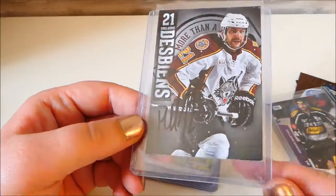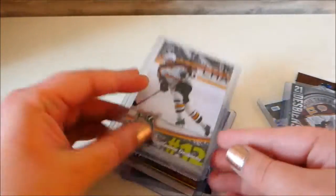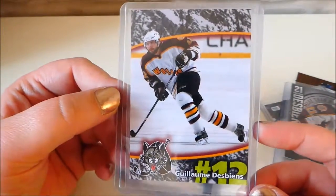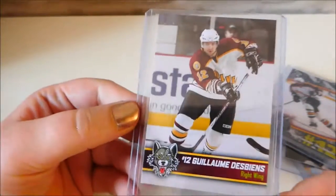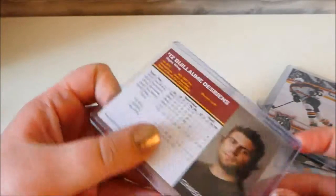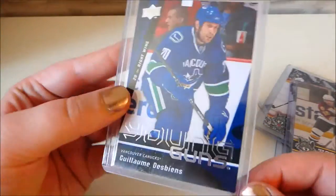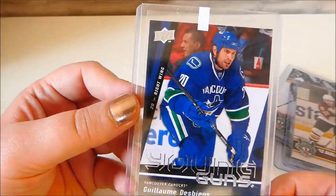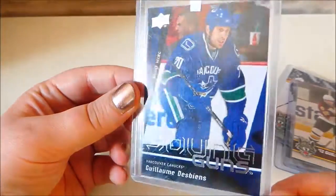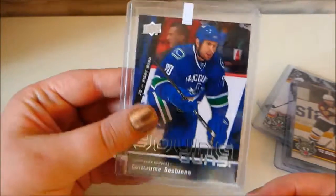We have this one which I believe we've already seen as well - again this one's signed. Then we have this one, again from Chicago Wolves days. Another Chicago Wolves one. And then this one is the only one that I have so far from his days in the Vancouver Canucks - Young Guns - it's like shiny. Yeah, there he is.